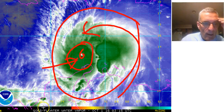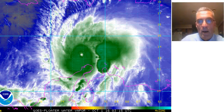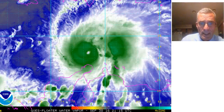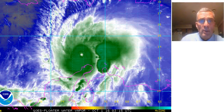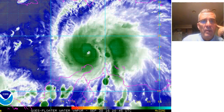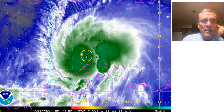The other important thing to note is that none of the computer models, with regards to intensity, got this right. The global models, the hurricane models — none of them reached the intensity that Matthew has achieved now.